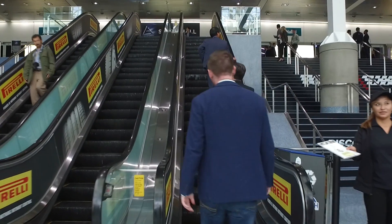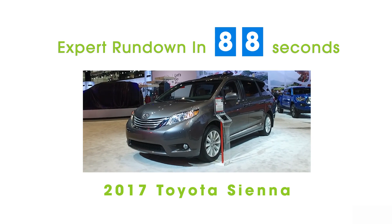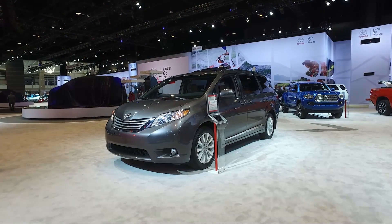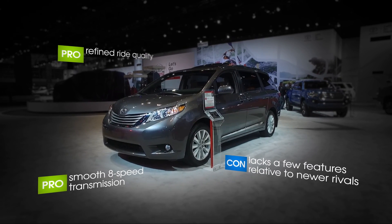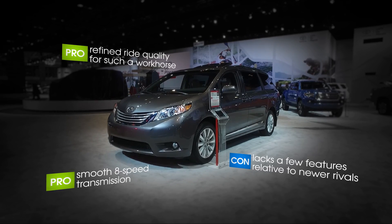I'm Brynn McKinnon from Edmunds, and this is an Edmunds Expert Rundown of the 2017 Toyota Sienna. Although it's one of the older minivans on the market today, the Sienna is still competitive thanks to its overall versatility and its excellent family hauling capabilities.